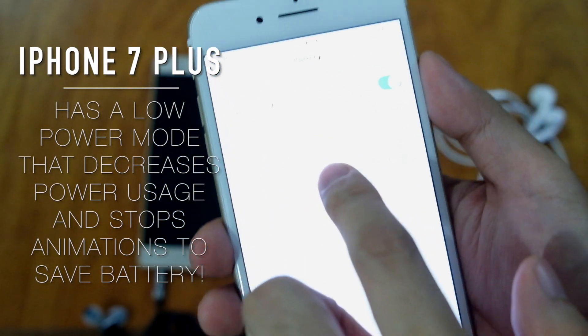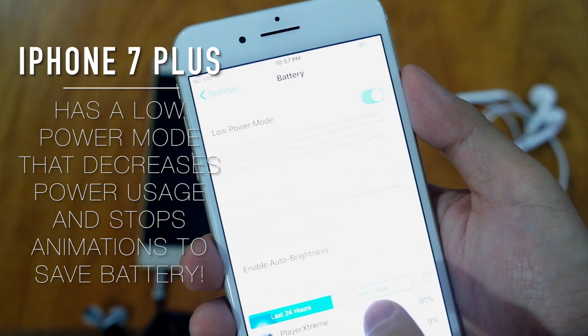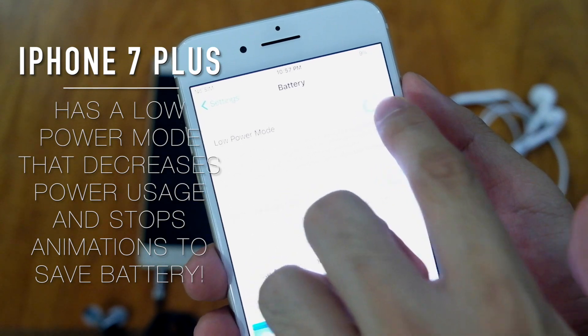On the other hand, the iPhone 7 Plus also has a low power mode that lowers background processes and animations to save battery life.